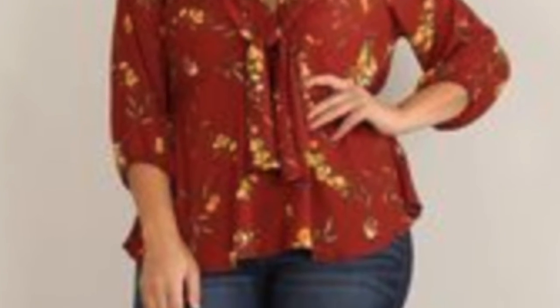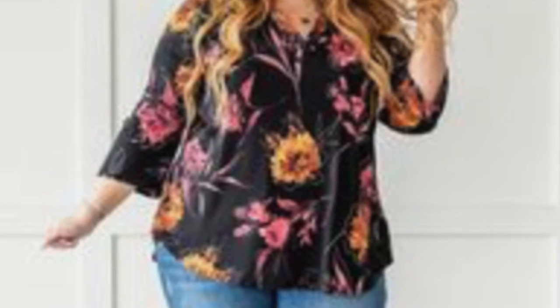Speaking of sleeve lengths, the most flattering sleeve length universally, if you're not too comfortable with your arm, is anything from the elbow down. The elbow tends to be a slimmer part of the arm. If you go to a three-quarter length, it reveals the slimmer part of the wrist — so that's a great place to end your sleeve.